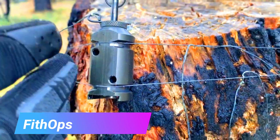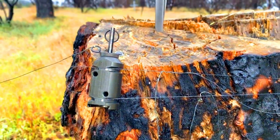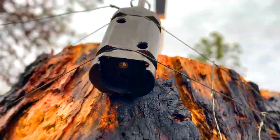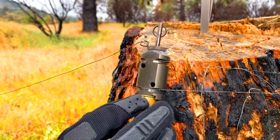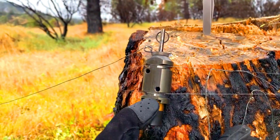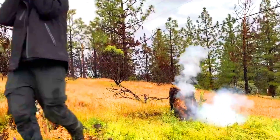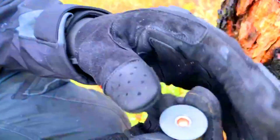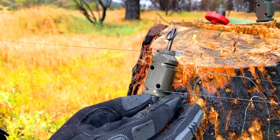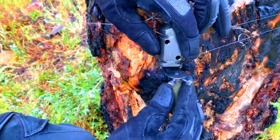FithOps Perimeter Trip Alarm. FithOps is a company that makes outdoor gear, including perimeter trip alarms which are designed to alert you if someone or something enters your campsite or other area. FithOps also makes other gear such as knives, survival kits, and backpacks. FithOps perimeter trip alarms are made in the USA with high-quality materials. They are easy to set up: simply attach the alarm to a tree or other object and run the trip wire around the area you want to protect. When the trip wire is disturbed, the alarm sounds, alerting you to any intruders. FithOps perimeter trip alarms are a great way to protect your campsite, homestead, or other area from unwanted visitors and also deter wildlife from entering your area.